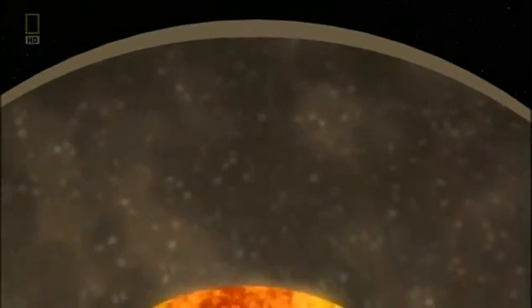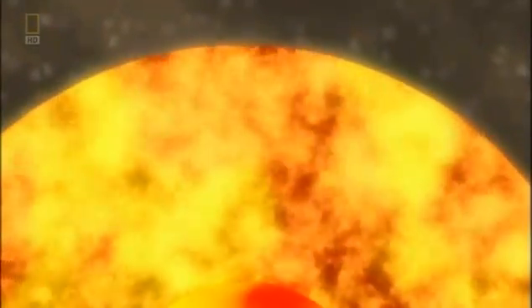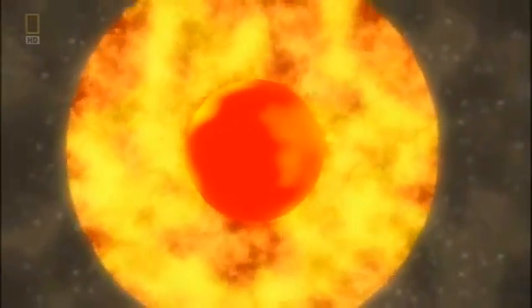Below sits the mantle, which consists of denser semi-liquid rock. 1,800 miles down is the liquid outer core, a churning sea of molten iron and nickel. It surrounds the inner core — a solid iron sphere around the size of our moon that is as hot as the surface of the sun.